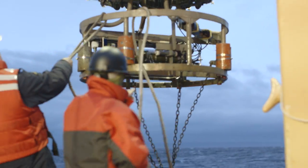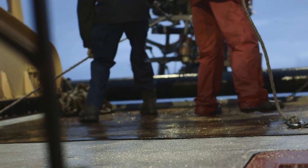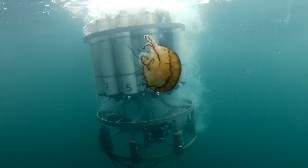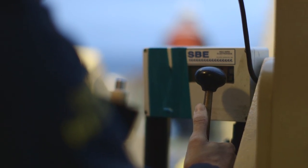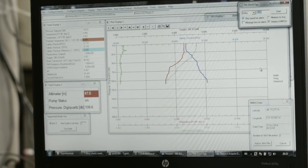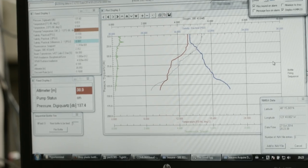The primary instrument that we use is a rosette, which we lower from the stern of the ship. As we lower it off the ship and it descends from the surface to the seafloor, the electronic sensors are gathering data on temperature and salinity and fluorescence all the way down.